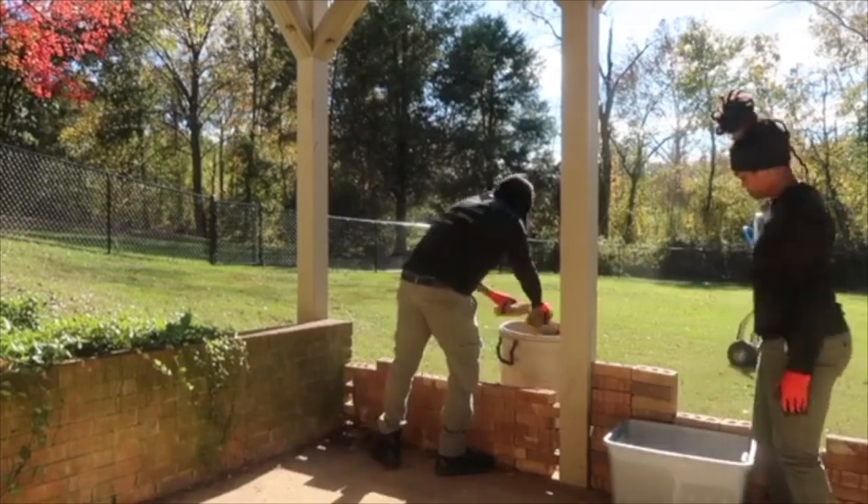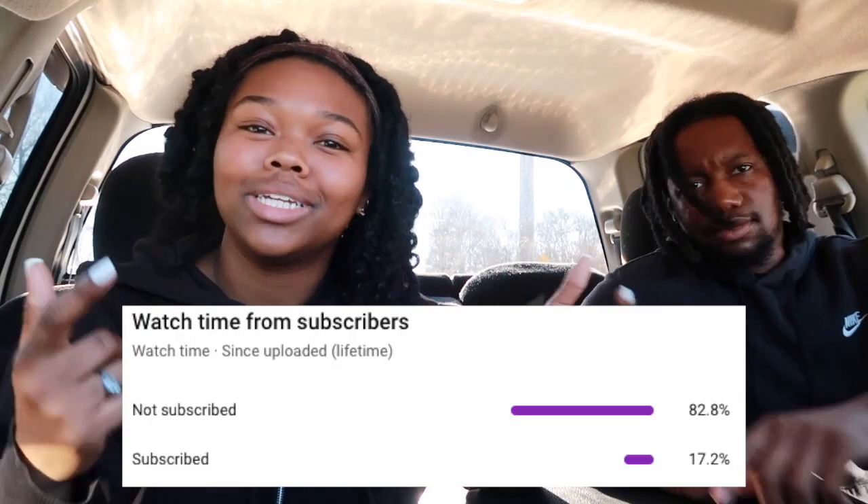Each junk removal job is different, so make sure you charge accordingly. Some jobs are going to be harder and take longer, and some are going to be really easy. As time goes on you're going to upgrade your equipment and add more expenses, which means you'll have to charge more if you want to stay profitable. Like this video if you gained any value, drop a comment below with your favorite tip, and make sure to subscribe.